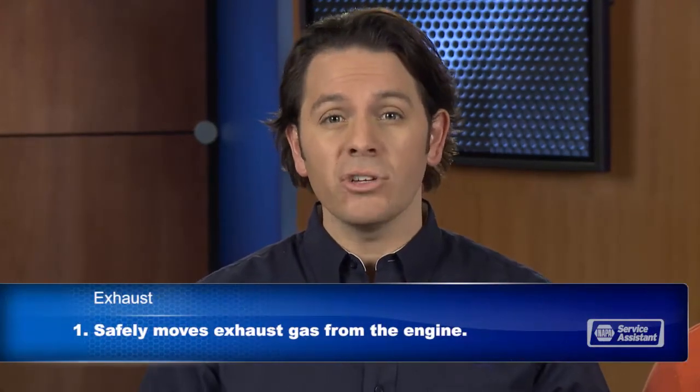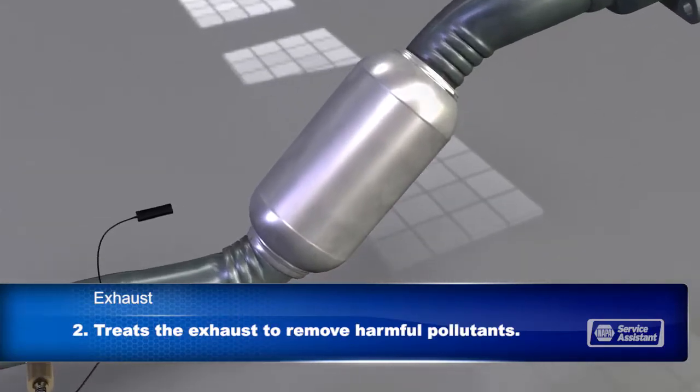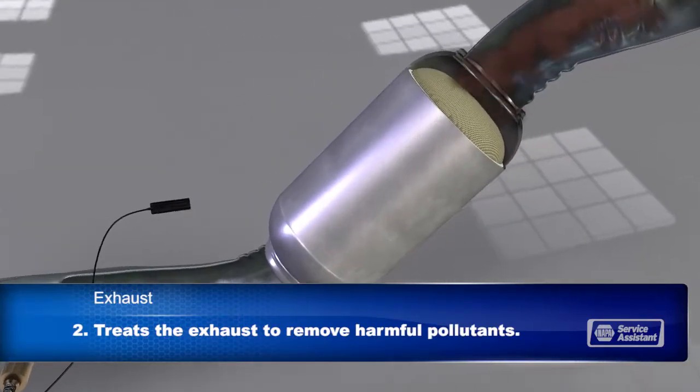We've all heard a car or truck thunder by that needs a new muffler, but there's actually more to the exhaust system than just the muffler. The exhaust system has three main functions. First, it safely gets the hot exhaust gas from the engine out to the tailpipe. Second, it treats the exhaust to remove harmful pollutants. And third, it muffles the engine noise.